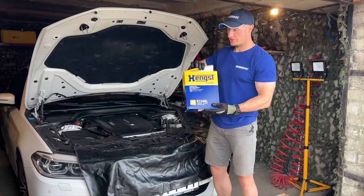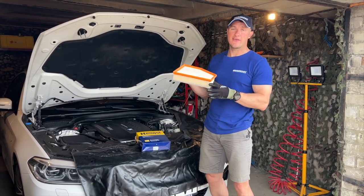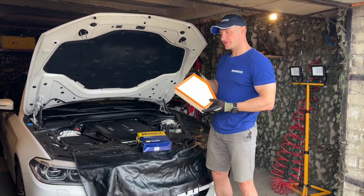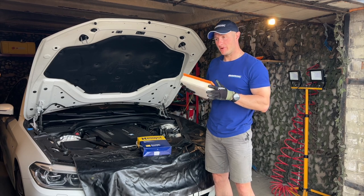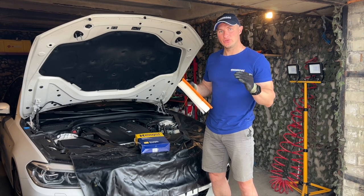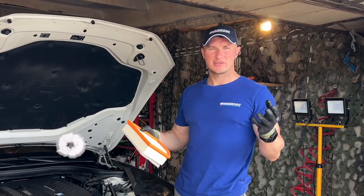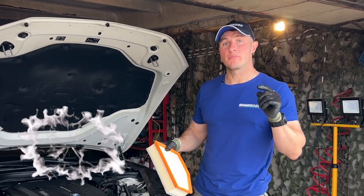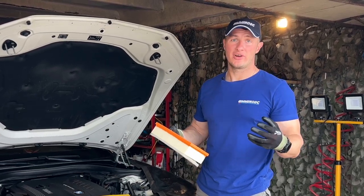Now it's time to change the air filter. How often do I recommend changing it? I do not do it every oil change — I do it every second oil change, so every 20,000 kilometers. To be more professional, I change my engine oil not based on kilometers but on engine operating hours — specifically every 200 hours. You cannot see the engine operating hours inside your car, but with the ISTA diagnostic software you can do that easily.